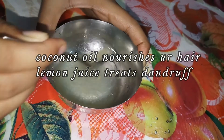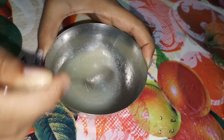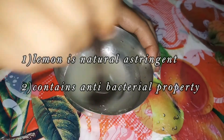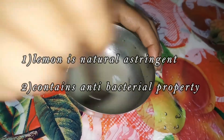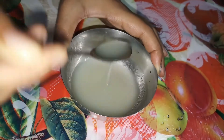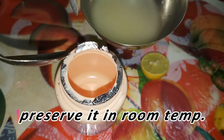Lemon has natural astringent properties and it helps to get rid of excess oil. It contains natural antibacterial properties that will ward off germs that can cause dandruff and scalp infection. Coconut oil contains anti-fungal properties which help to keep your scalp clean.